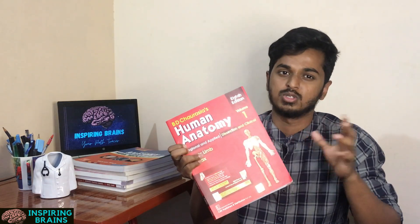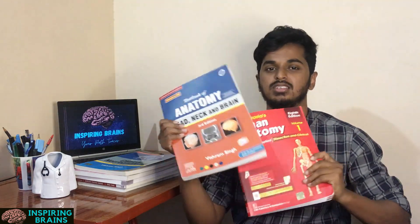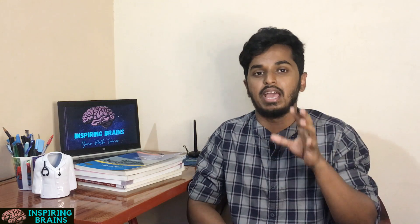BD Chaurasia's Human Anatomy — the red cover book, called BDC — is available in three to four volumes, with the brain covered separately. Vishram Singh is the other main author. For ease of study, line diagrams and conceptual clarity are somewhat easier in Vishram Singh compared to BDC. Maximum colleges insist you buy BDC, but it is easier to study with Vishram Singh. My preference is Vishram Singh rather than BDC, though both are equally good.